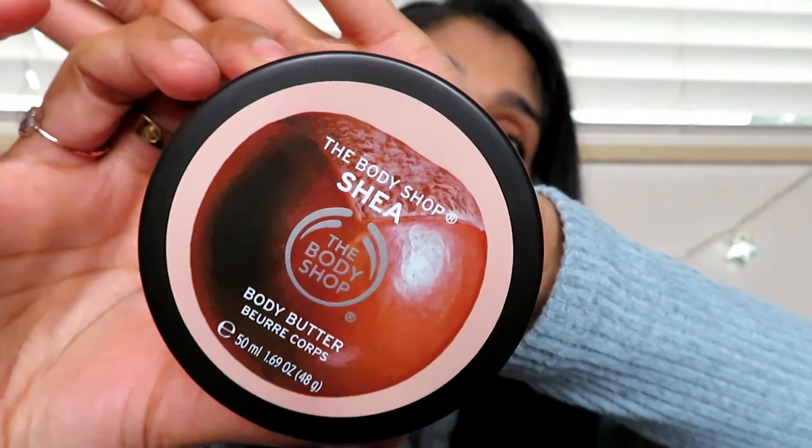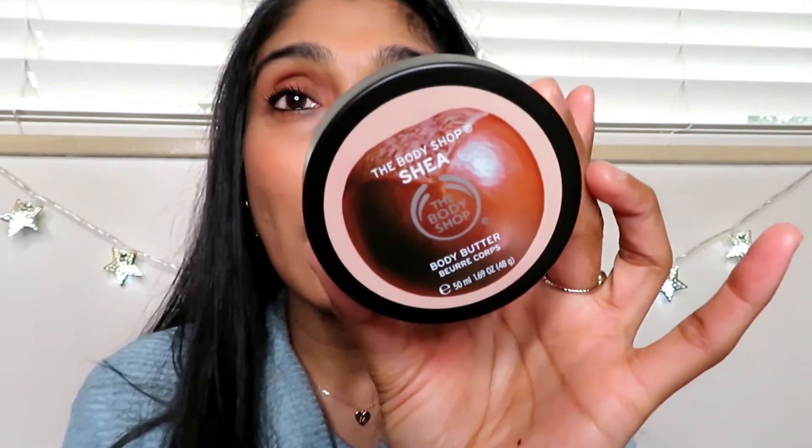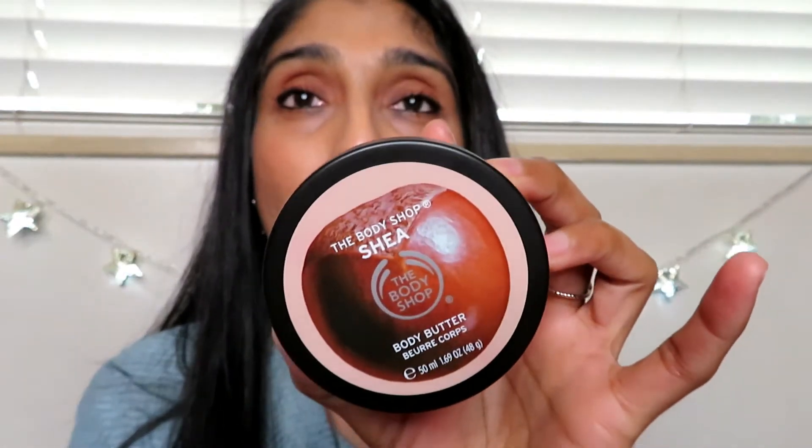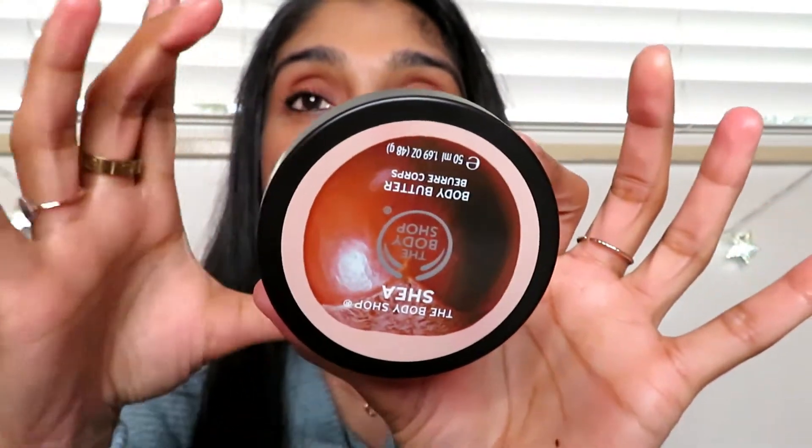One more skincare product: this is from The Body Shop — it's the shea body butter, a mini size I picked up during a sale. A little bit goes a long way; I just use a tiny amount and massage it in. It smells amazing — a soft baby powder kind of smell. Sometimes I use it for my hands as well. You can get these in bigger tub sizes within their line, which also includes a hand cream, shower cream, and shower gel.